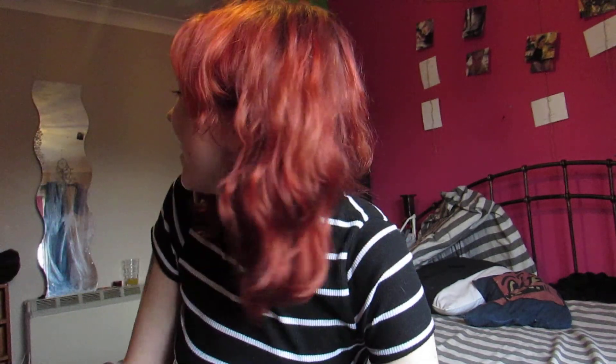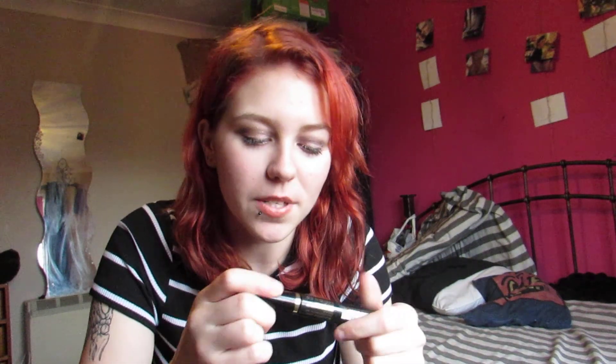Next thing in my favourites is the Max Factor 2000 Calorie Dramatic Volume mascara. I picked this up from Poundland, and one of the reasons it's in my favourites is because it's not a black one — it's actually a black brown. I didn't think that would look alright, but it actually makes my lashes look a lot darker than just black, so that's why this is in my favourites.